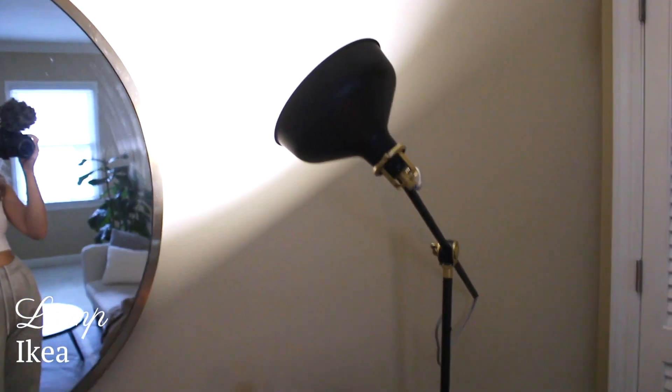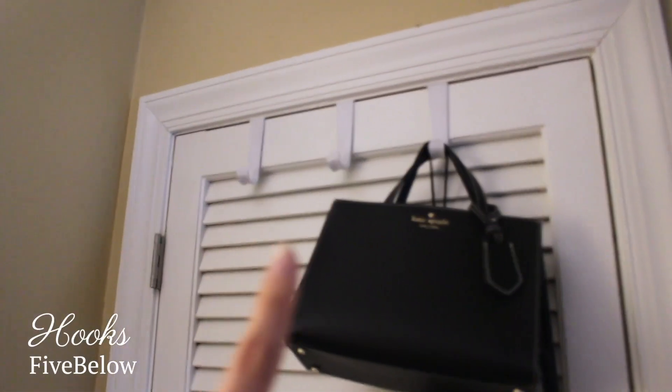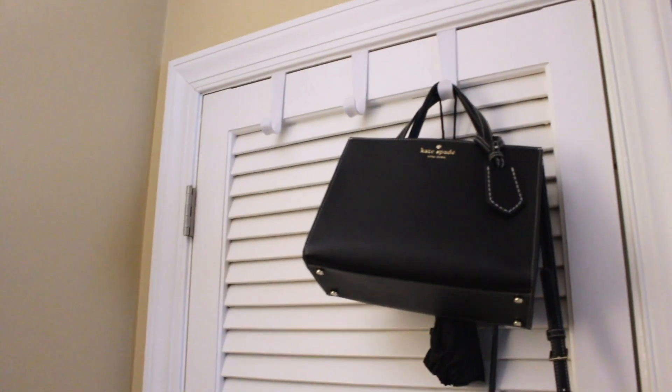This lamp is from Ikea — he got it a couple years ago so I'm gonna try to find it and link it below. Then we have this little closet right here; I actually got these hooks from Five Below, they were super cheap — I think they're like three or five dollars.